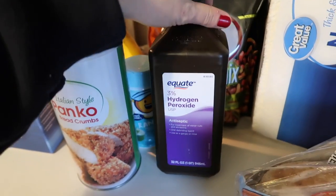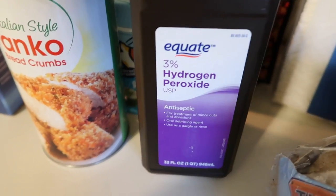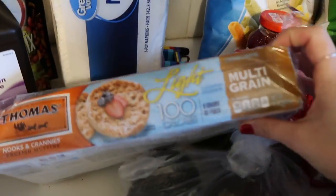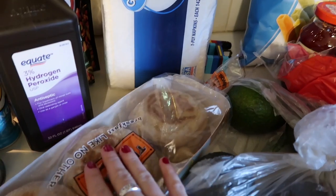I got hydrogen peroxide — I'm bleaching my Converses again. I try to do that once every three weeks or once a month. I found how to do it on Pinterest. I also got a thing of napkins.